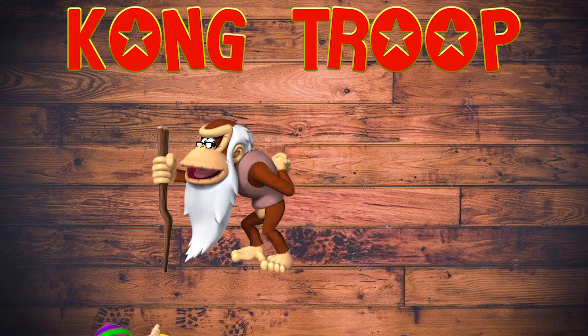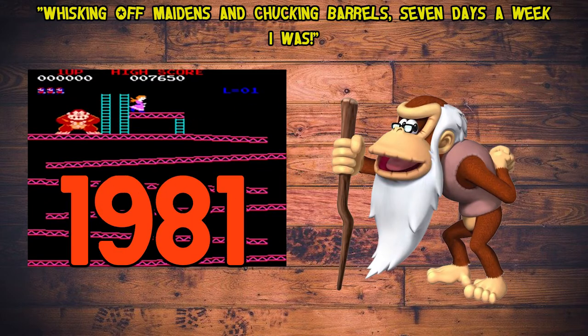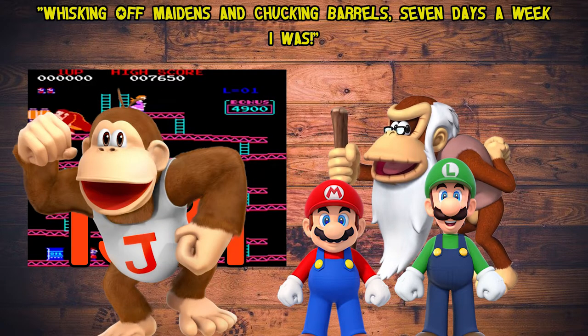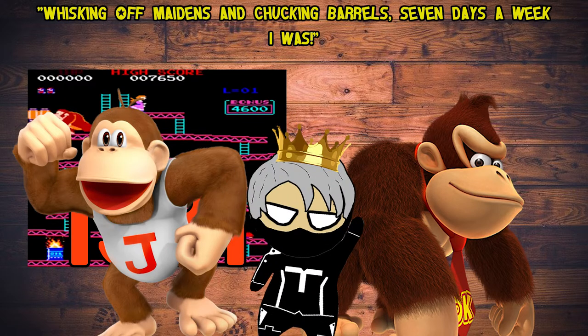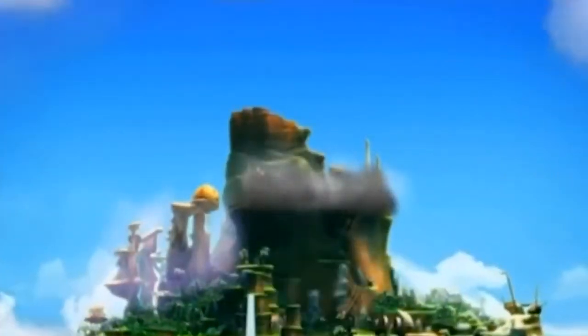With the first Donkey Kong presumably being Cranky Kong, who's talked about his days flinging barrels seven days a week, making his first appearance in 1981 alongside Jumpman — Mario and Luigi's late father — who was killed by Donkey Kong Jr., who is possibly our current Donkey Kong's dad. Least to say there's a whole lot of strife going on between these two families. Cranky Kong eventually made the move from the city to what is now DK Island.